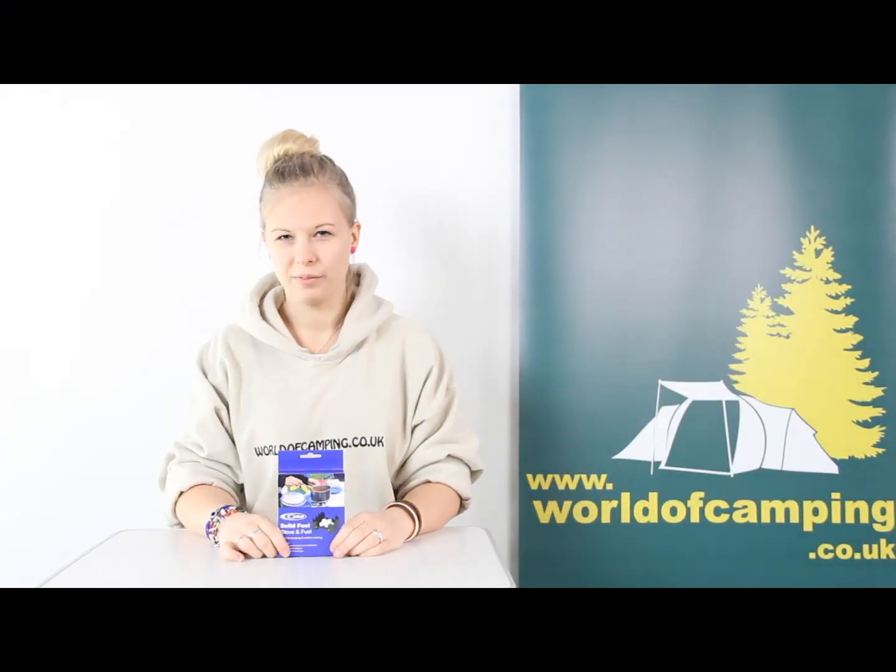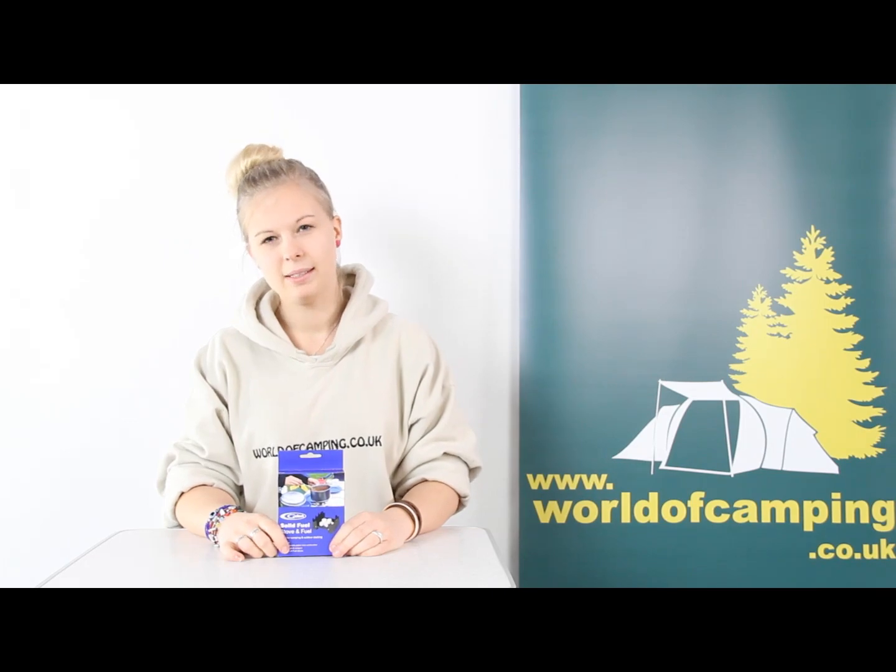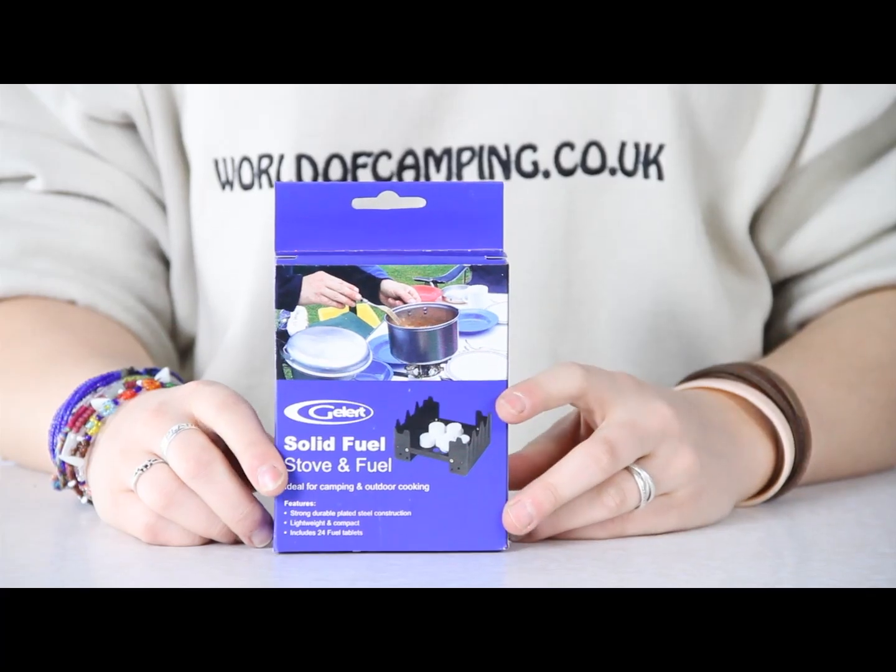Hi, I'm Tulsa from worldofcamping.co.uk and this is a solid fuel stove from Gellert. It's compact and lightweight so it's easy to carry around with you. It comes with 24 fuel tablets and they burn without odor or smoke.